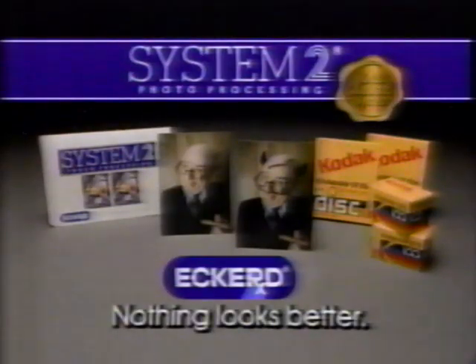Prints so well-processed by Eckert's own lab, they've been awarded the Kodak Color Watch Seal. So when you want an extra set of bright, mirrored prints... You finally did something right! ...for whatever reason... Get them with Eckert System 2. Nothing looks better.